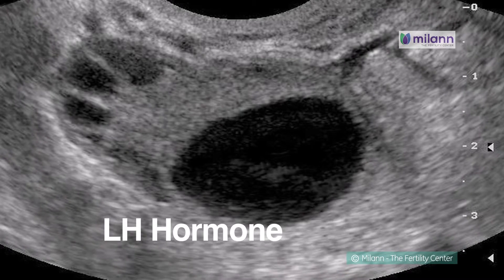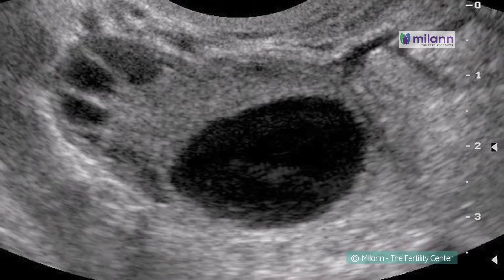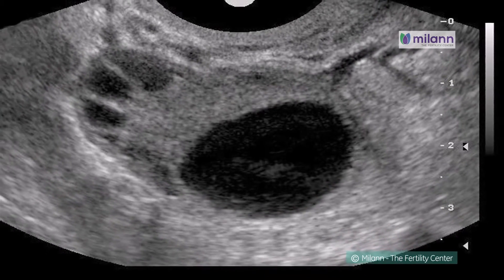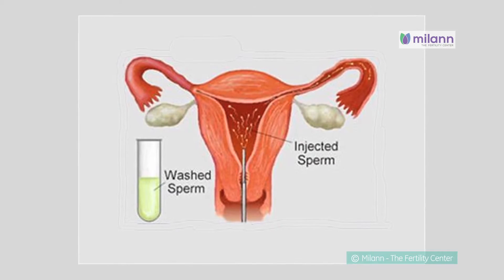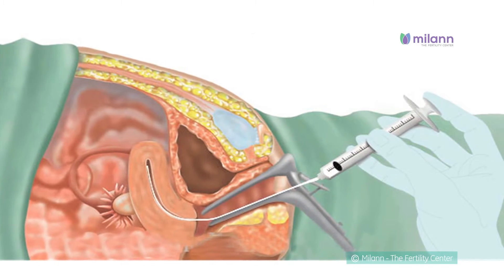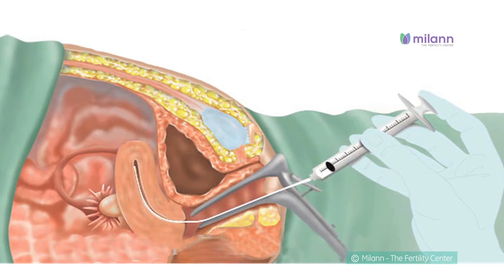A semen sample will be washed by the lab to separate the sperm from the seminal fluid. A catheter will then be used to insert the sperm directly into the uterus.